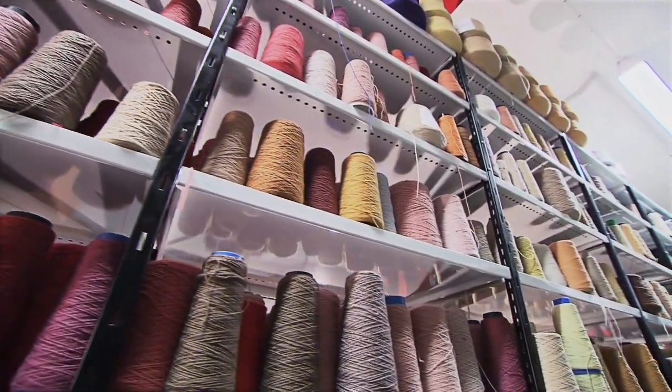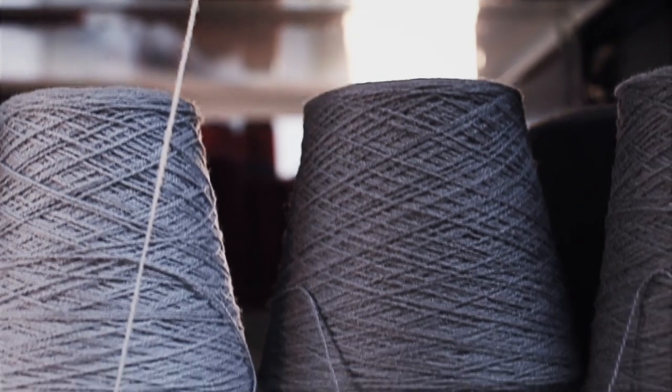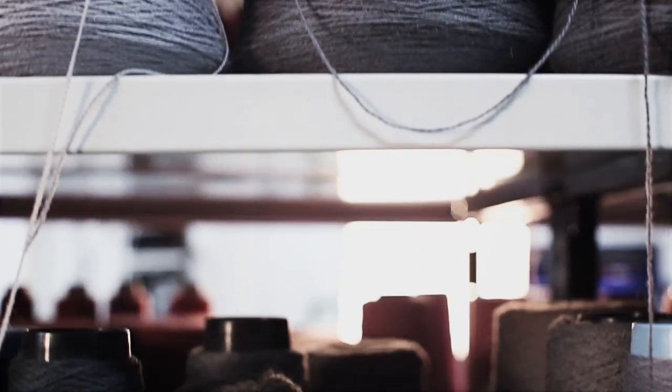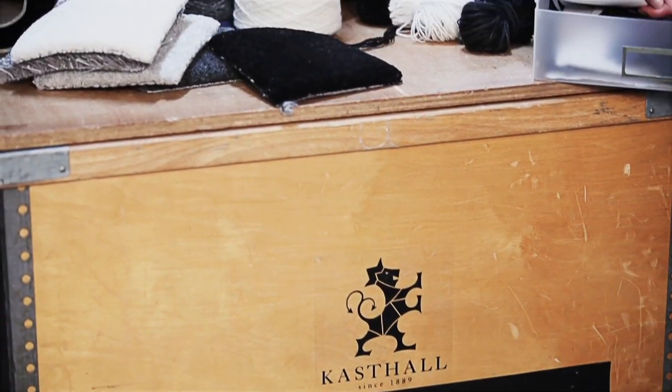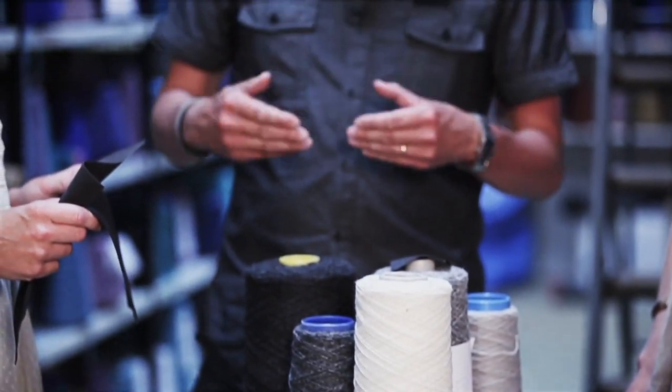Here, on shelf after tightly packed shelf, there are more than 6,000 rolls of different coloured yarns, all of them with the common destination of being the basis of the luxury rugs made by world-famous Swedish brand Casthall. Only these were of sufficiently high quality for Volvo's designers when they completed the luxurious interior of Concept U.